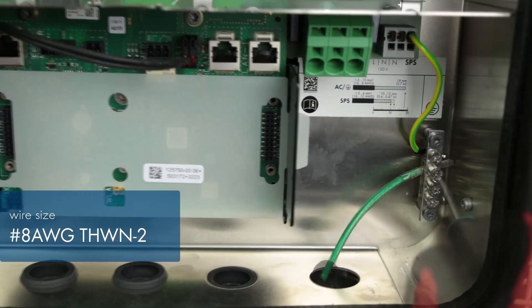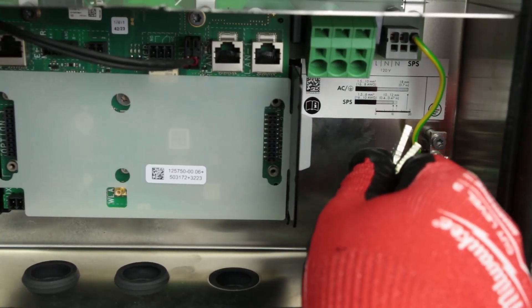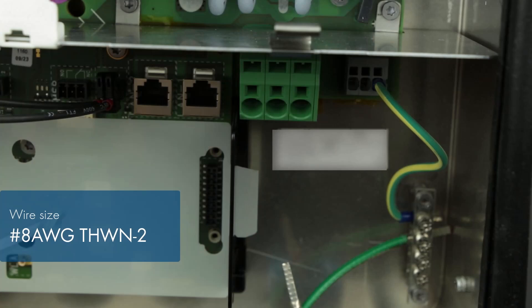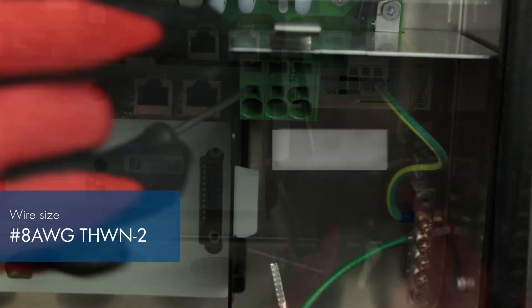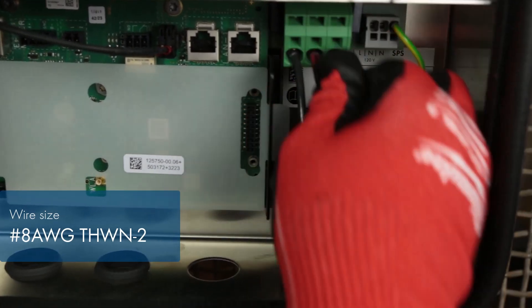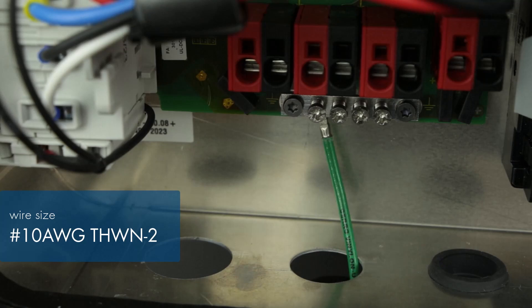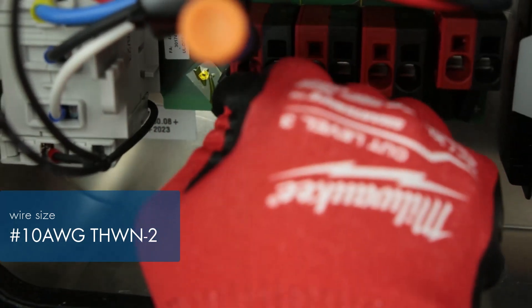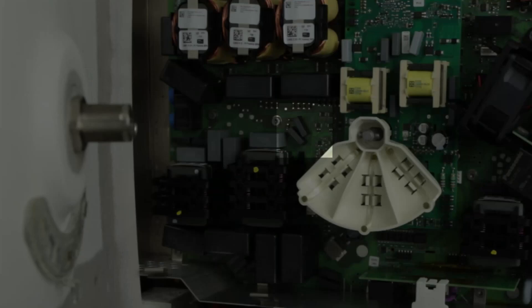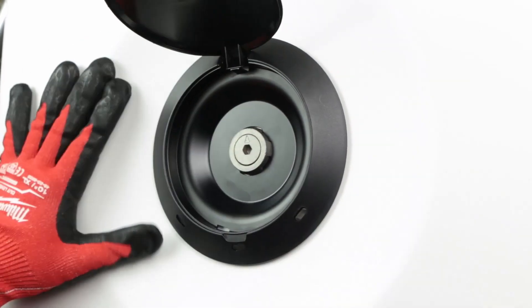Compared to microinverters, we're reducing AC losses. With microinverters, the DC to AC conversion is happening up on the roof, and you have a longer AC run going down to the panel. With a string inverter, that conversion happens at the inverter, which can be placed right next to your panel, giving you a shorter AC run. Because we allow such high DC to AC ratios, even if you do have longer DC runs, you can compensate for that.